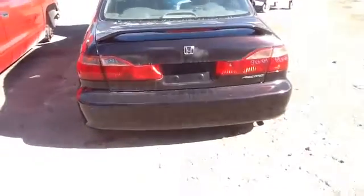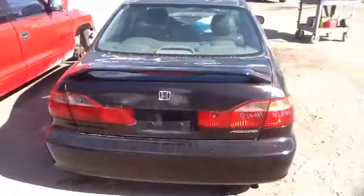Step around back — nice taillights, deck lid, back bumper, all in great shape. Heated back glass with antenna.